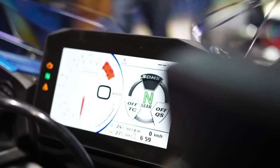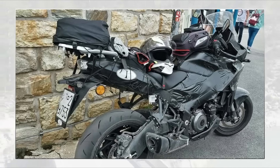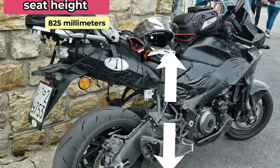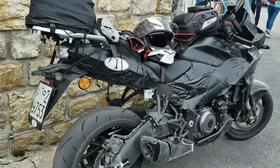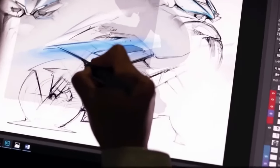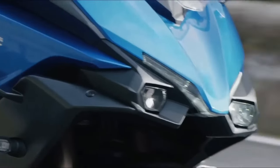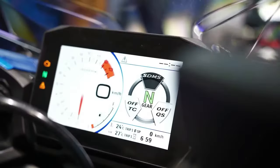Suzuki has also tweaked the riding posture — both rider and pillion saddles boast thicker padding than the GSX-S 1000, while the handlebar sits on a new riser. The mid-set foot rests should ensure a sporty yet comfortable sitting position. The new tourer will be slightly taller to live with, credit to its 825-millimeter seat height — 15mm more than the naked sibling — confirmed in Suzuki's trademark filings. Once aboard, riders will be greeted by a TFT instrument cluster.